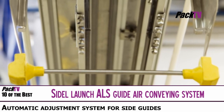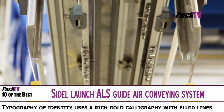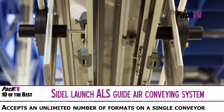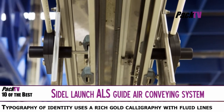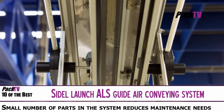Seidel has introduced the ALS guide for air conveyors, an automatic adjustment system for side guides ensuring greater flexibility during format changeovers. Diversified production means a large number of format changeovers which have to be quick and reliable, and the simplicity of the ALS guide means it can be reliably adapted to the majority of bottles on the market, accepting an unlimited number of formats on a single conveyor.